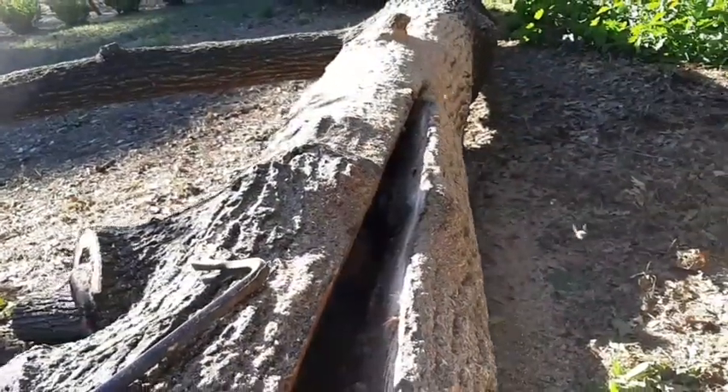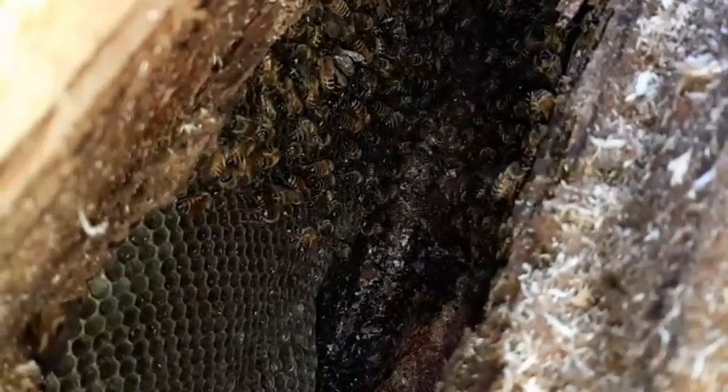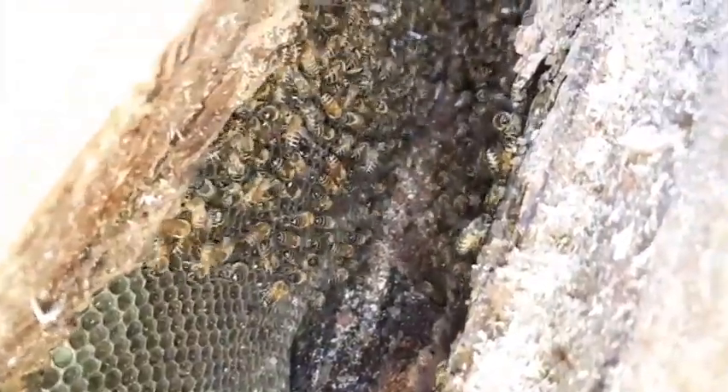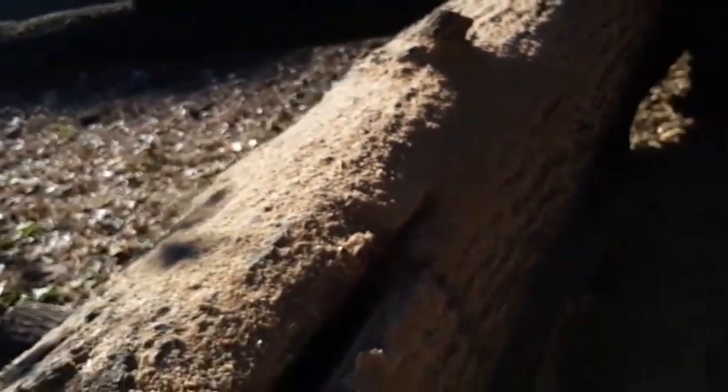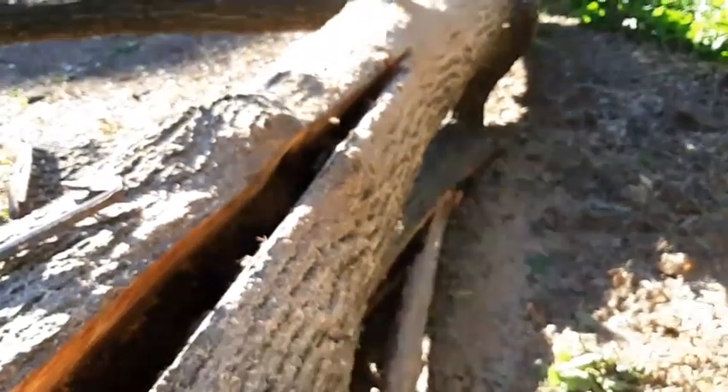I've split the trunk. The hive goes down lower but I'm just getting an idea now. It's been here a very long time — the hive's black. It goes all the way down, the comb just keeps going. So we'll split further before I fully pull this trunk piece off so that I've got the whole hive exposed before I separate the trunk.